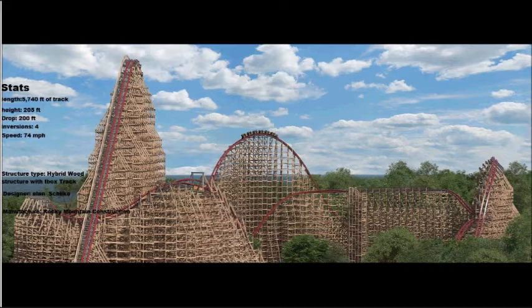It has the most inversions on an RMC and is also the fastest. Getting to the stats: length is 5,740 feet of track.